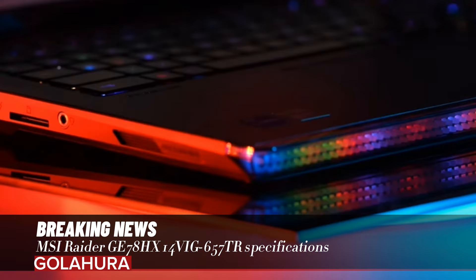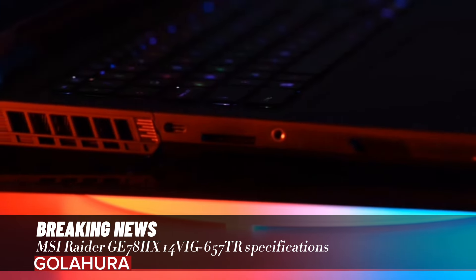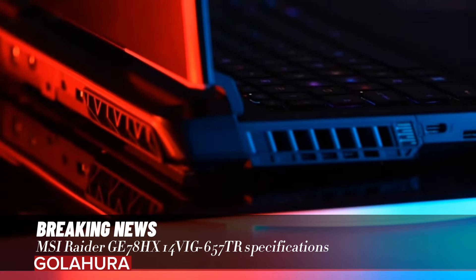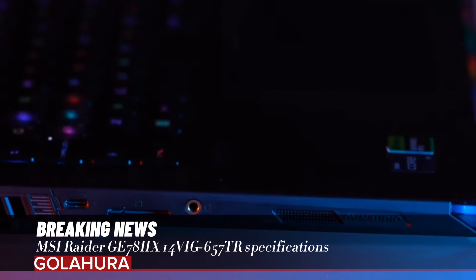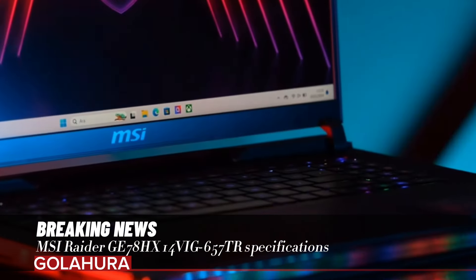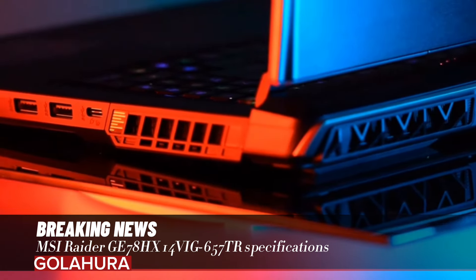Mystic Light and Matrix Light Bar design takes the gaming experience to the next level in RGB lighting. These lighting features allow players to create their own unique gaming atmosphere. Additionally, the 16:10 golden ratio display and QHD Plus resolution further enhance the gaming experience. The cooling system provides optimal performance even during the most intense gaming sessions with larger fans and cooling pipes.